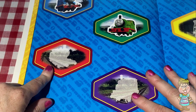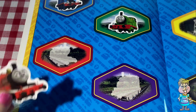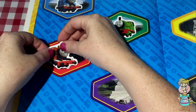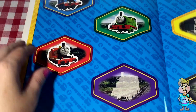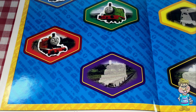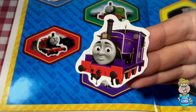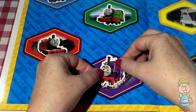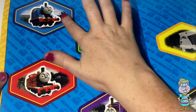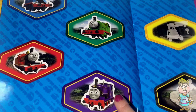What about this red one? Can you think of a train that has red paint? How about this guy? James. Can you think of a train that has purple paint? Who's this guy? Charlie. Let's put Charlie right there. Well, that's pretty nice. We have four different colors already — blue, green, red, and purple.